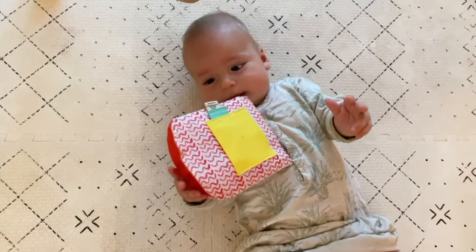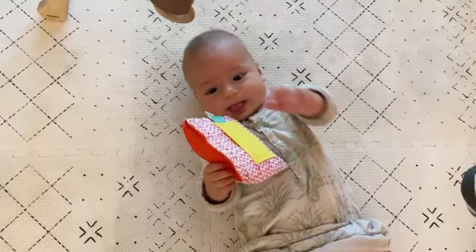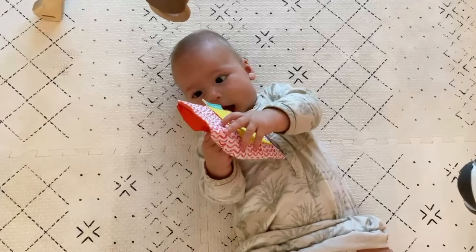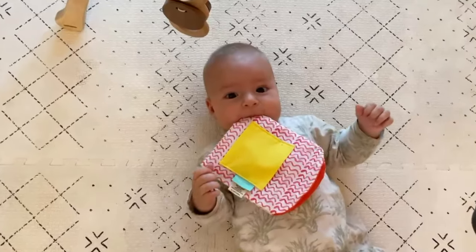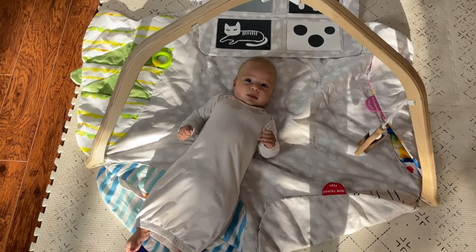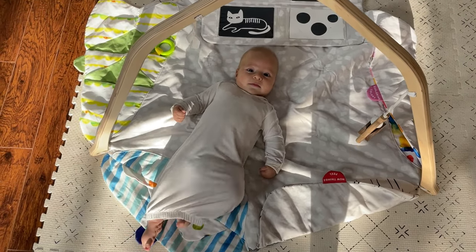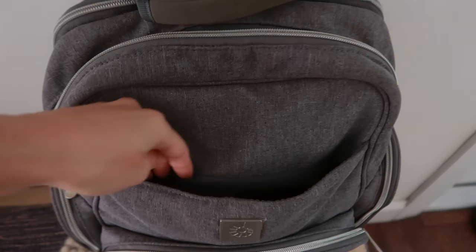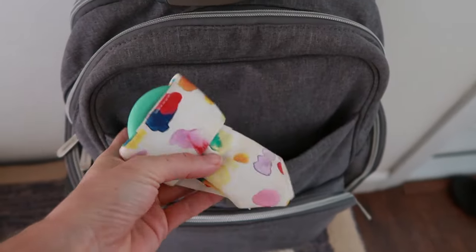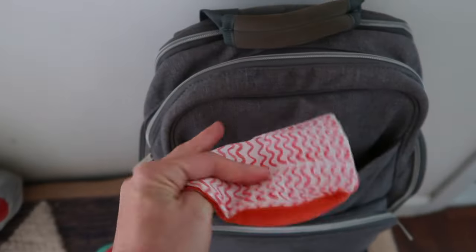Next I think is going to be crinkle paper. It's really important to introduce a lot of different sensory inputs to your babies, and crinkle paper is one of those things that will keep them highly engaged and entertained. You can throw it in the wash. It introduces different textures when they're mouthing, and different auditory input. You can put it underneath their feet to encourage more kicking and motor development, or throw it in your diaper bag to keep them entertained in the car or a waiting room. I highly recommend adding this to your list.